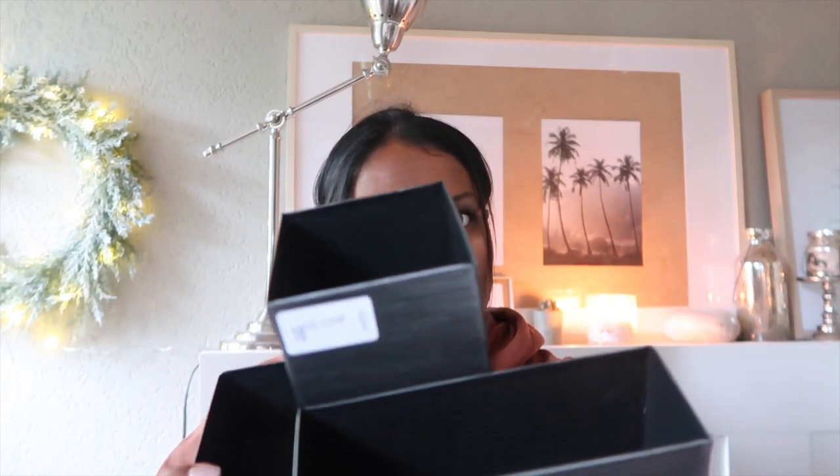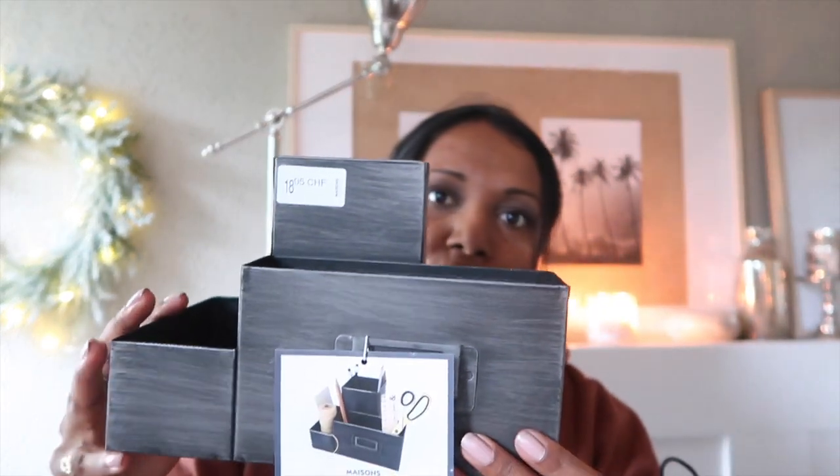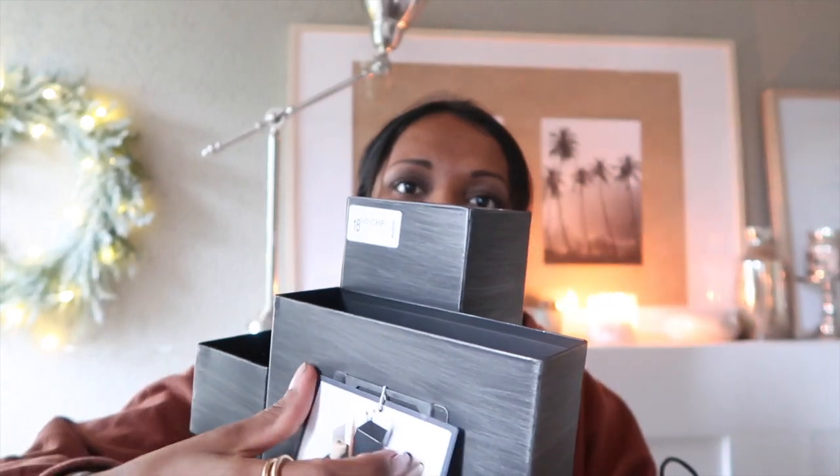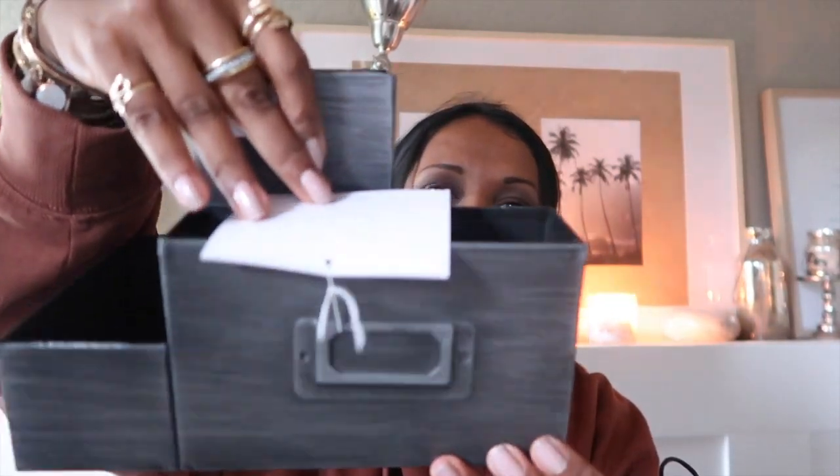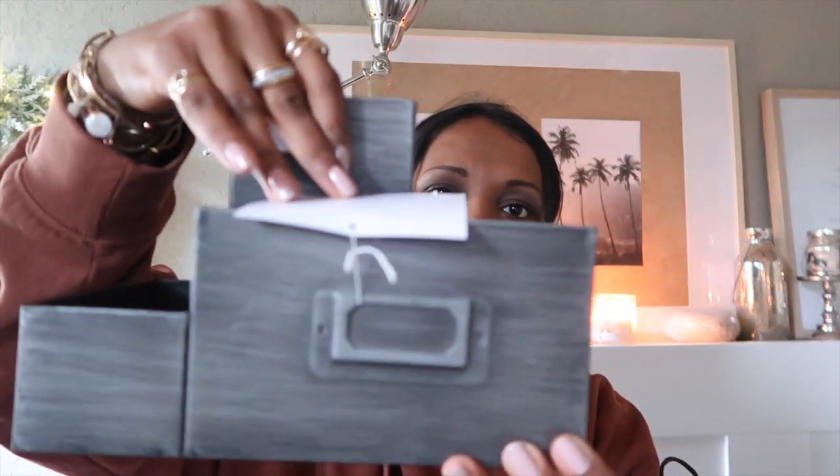C'était pendant le Black Friday, mais il n'y avait pas de rabais à ce moment-là. Je me suis acheté justement ça parce que je suis en train de refaire le bureau. Alors je me suis acheté ça, c'est en métal pour mettre les crayons. Voilà.